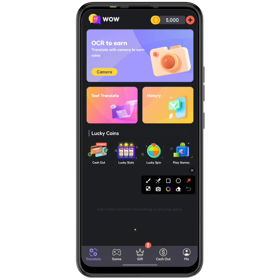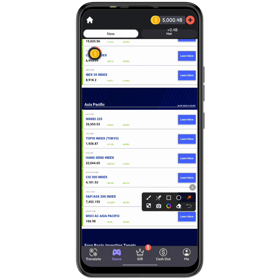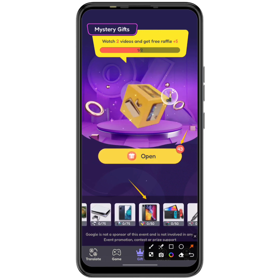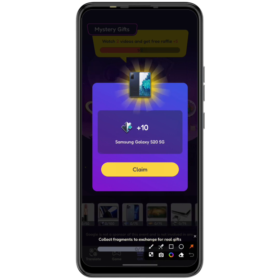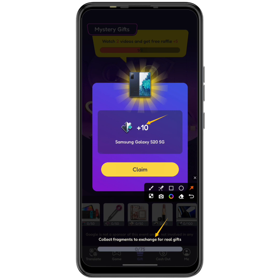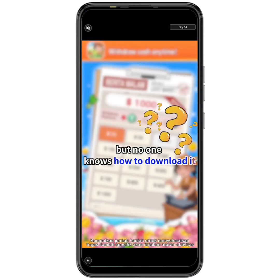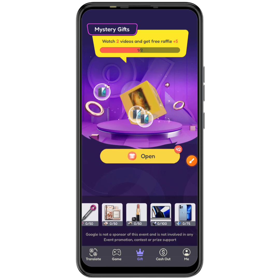The second way to earn is by playing games. You can also earn by claiming gifts — I have 43 boxes to open. I clicked to open one and it gave me 10 tickets toward a Samsung S20 5G. I need 75 tickets total to claim the Samsung, which is worth about $350 USD. I clicked claim and after an ad it was added to me.